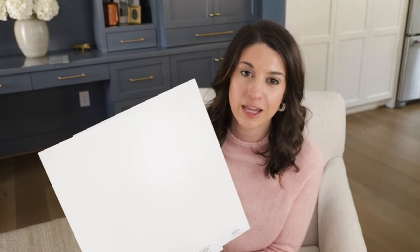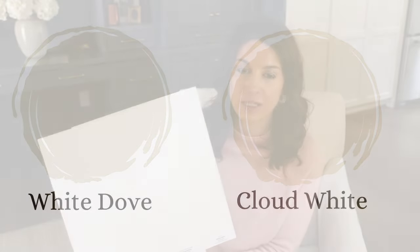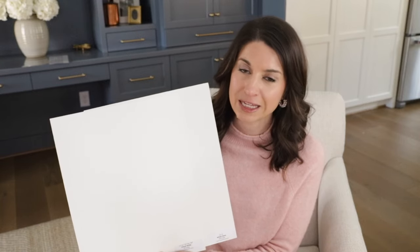Now let's compare Cloud White, which is another very popular Benjamin Moore soft white color, with White Dove. Cloud White is another soft white, but it lacks a lot of the grayish undertone that you see in White Dove, and it's got more yellow — yellow is significantly more prevalent in Cloud White. If you like the idea of a soft white but you want something with a little bit more creaminess on the wall, Cloud White is a perfect one to sample.